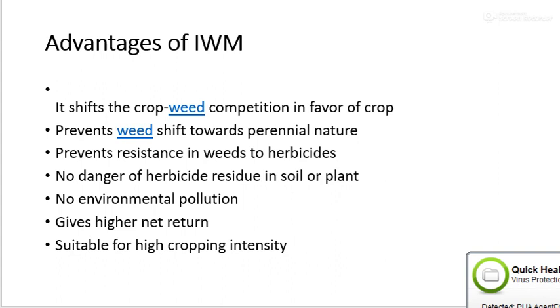Integrated weed management is necessary to reduce environmental pollution, prevent resistance of weed to a particular herbicide, and reduce the harmful effects on human health, soil, air, etc. That is why integrated weed management is necessary.